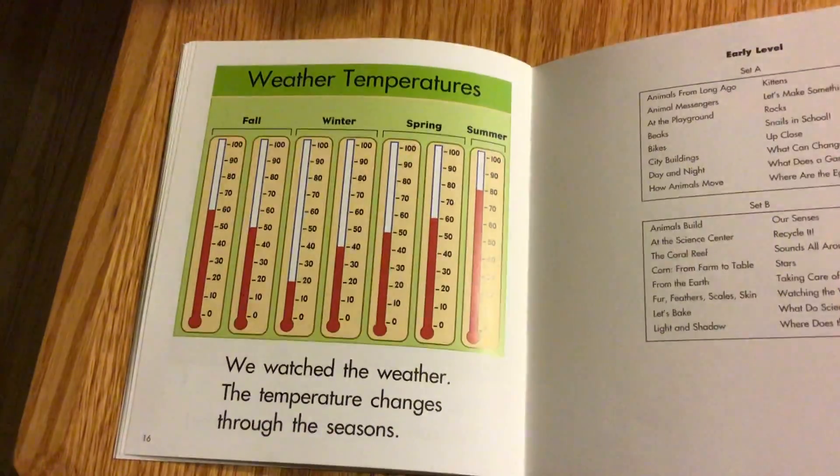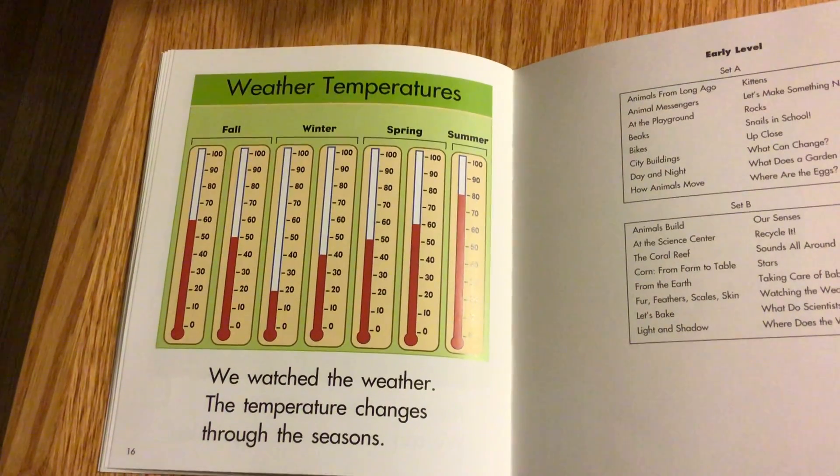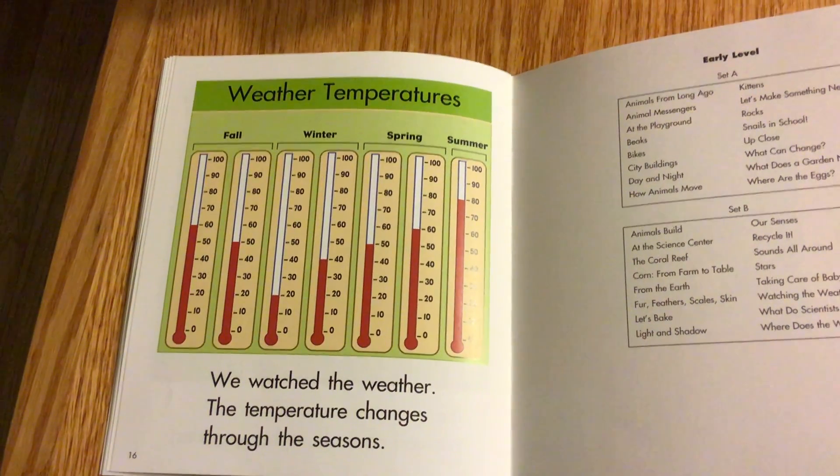Weather Temperatures. Fall, Winter, Spring, and Summer. We watch the weather. The temperature changes through the seasons.